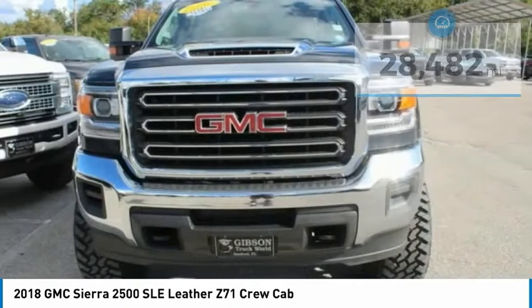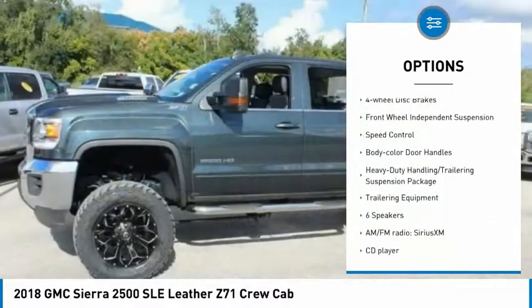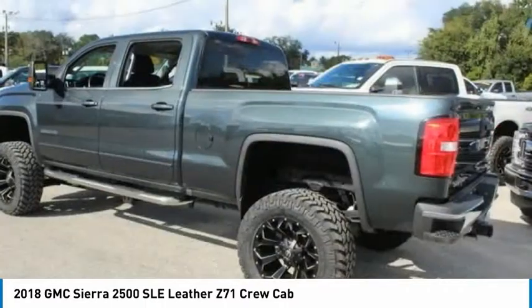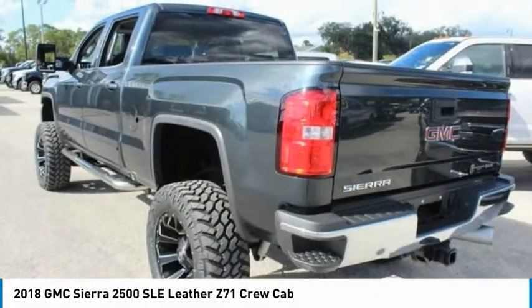Here are some of this vehicle's great options: electronic stability control, alloy wheels, brake assist, traction control, remote keyless entry, four-wheel disc brakes, front wheel independent suspension, speed control, color door handles.